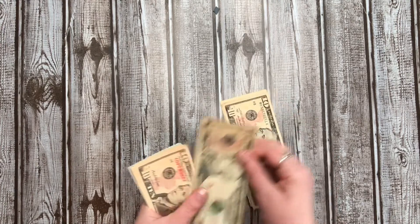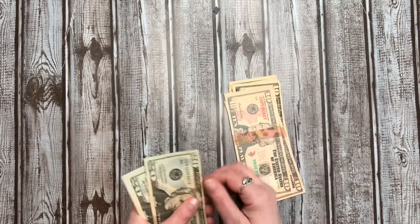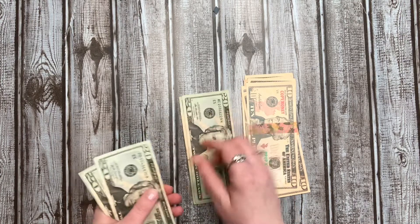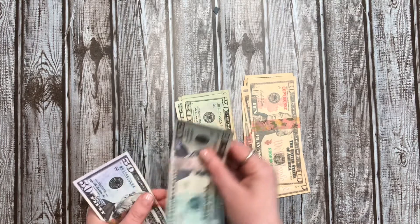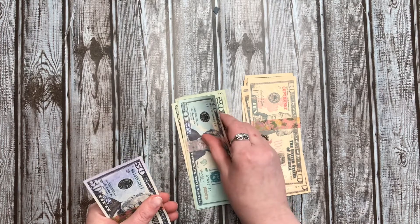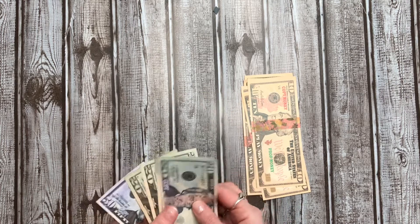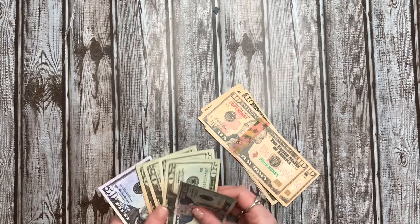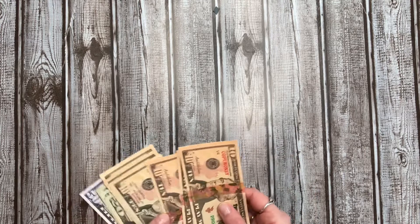So we've got $10, $20, $30, $40, $50, $60, $80, $100, $120, $140. Did I mess that up? I think I did. I keep counting $200 and I know I should have $210.